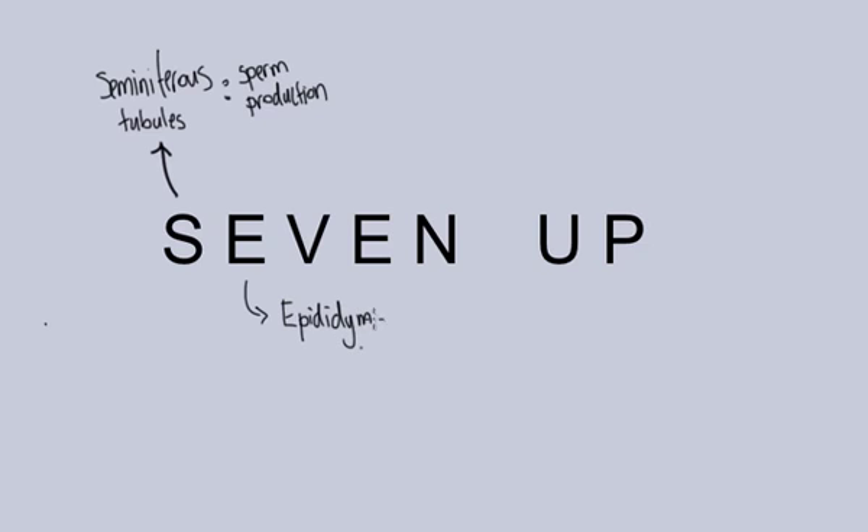If we follow sperm from the very beginning, it starts out in the testes, specifically in something called the seminiferous tubules. The seminiferous tubules are going to be the site of sperm production — this is where they're made inside the testes. The E in 7-UP stands for the epididymis, which is the next stop. The epididymis is where sperm is held or stored and where the sperm matures. So it's produced in the seminiferous tubules and then matures in the epididymis.